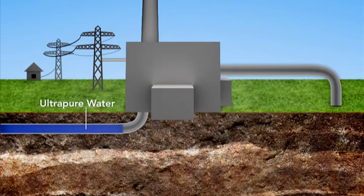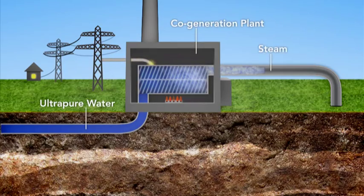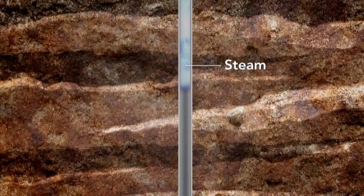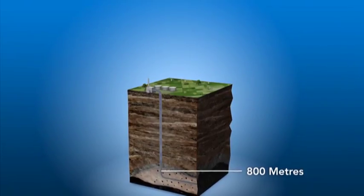Ultra-pure water is piped underground to the cogeneration plant, where a natural gas-fired boiler turns it into steam. The plant also generates electricity in the process. The steam is then pumped into the 25 steam injection wells, which go 800 meters deep into the ground.